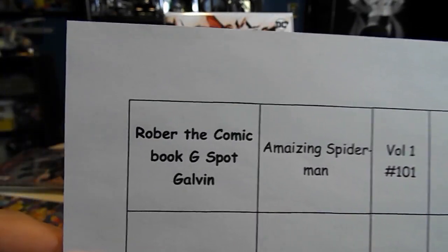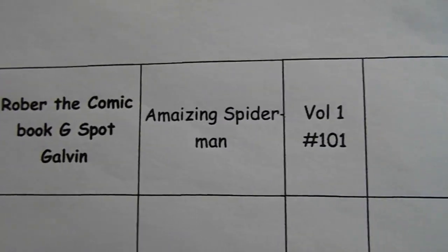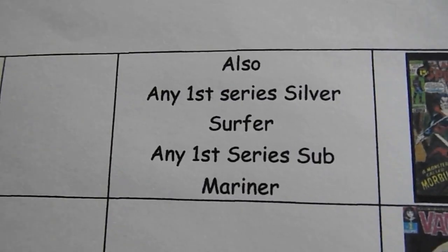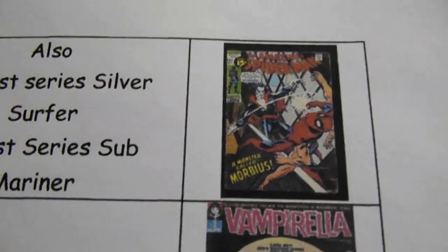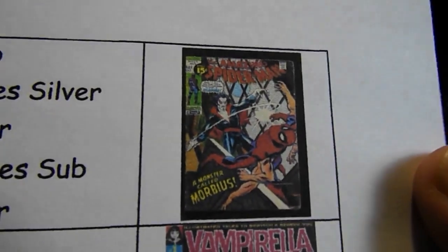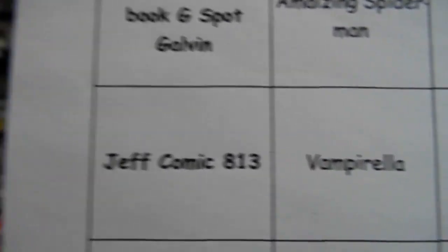This is supposed to say Robert the Comic Book G-Spot — Galvin, I left off the T. He's looking for Amazing Spider-Man volume one number 101, also any first series Silver Surfer and any first series Sub-Mariner. There is the Amazing Spider-Man book.